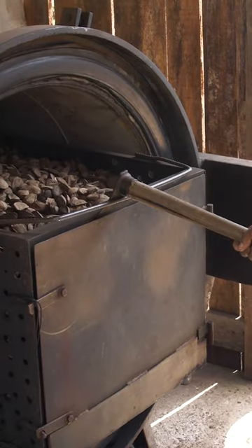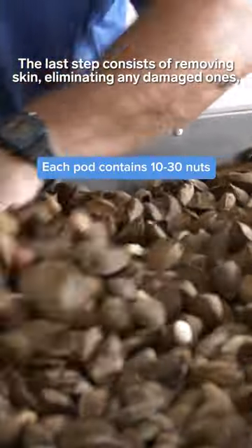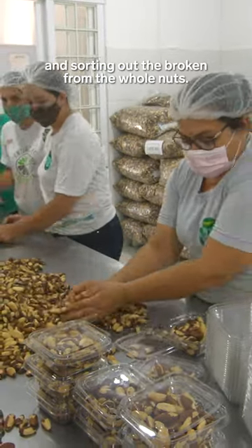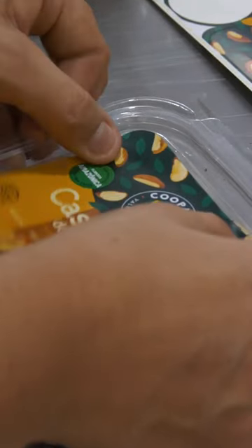Then they get steamed to loosen up the shell. The nuts will get packaged and sold to be used in snack packs, chocolate bars, and cakes.